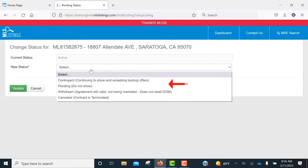Under New Status, you'll have two options: either contingent or pending. Note that contingent status indicates to other co-operating agents that while you have an accepted offer in place, you will continue to show the property and accept backup offers. While pending indicates an offer has been accepted and is expected to close, the seller is not accepting additional offers and the property is no longer available to be shown.